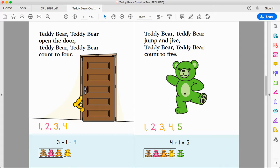Teddy bear, teddy bear, jump and jive. Teddy bear, teddy bear, count to five. One, two, three, four, five. Four plus one more makes five. Four teddy bears plus one more makes five. Isn't that a cool green-looking teddy bear? Do any of you have a green teddy bear? I would love to have one.